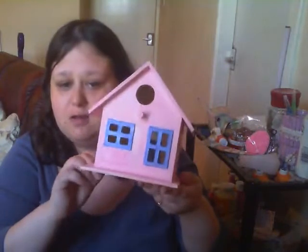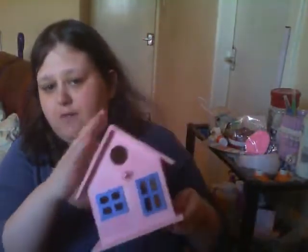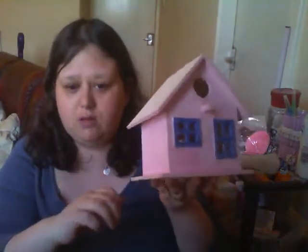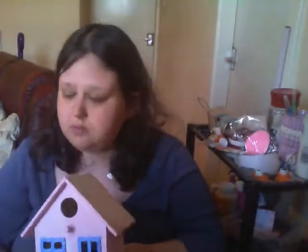Hi guys, welcome to my 'What's in my bag' video. I haven't done one in a while so I thought I'd come on and do one. By the way, this is my birdhouse so far - the windows are metallic blue, I've painted it pink, and I've left the roof blank because I'm going to be putting denim on it. It's looking kind of cute.